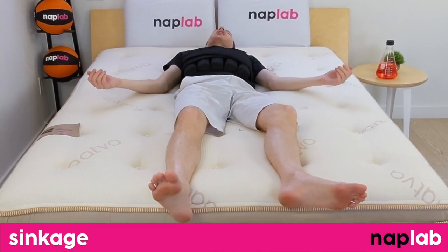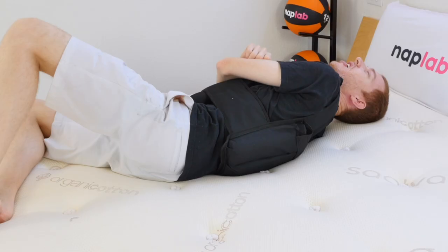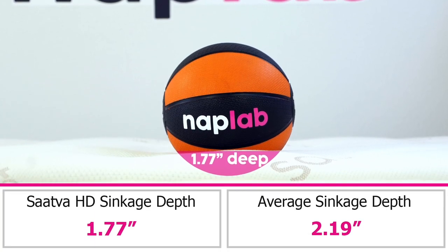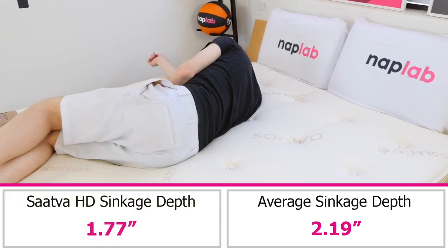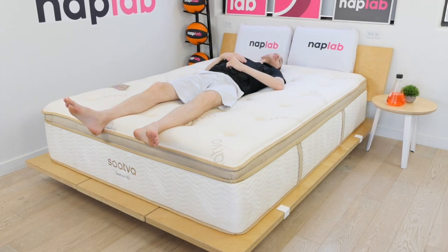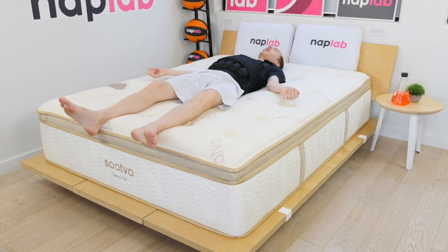For the sinkage test, we lie on the mattress. In addition, we use a 12-pound medicine ball to test pressure point sinkage. Deeper sinkage can cause sleepers to feel overly enveloped by the material layers, while less sinkage can make you feel you're sleeping more on top of the mattress. Sinkage is a preferential factor. In our pressure point test, we measured a sinkage depth of 1.77 inches. This is considered a minimal level of sinkage and is 0.42 inches less than the average of 2.19 inches. I wouldn't call this a floating-on-top feel, but it certainly leans more in that direction.